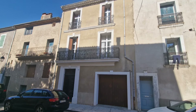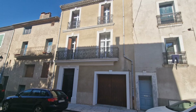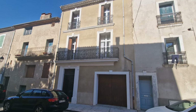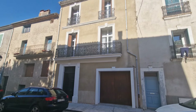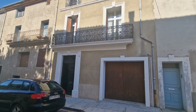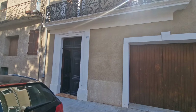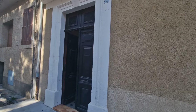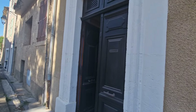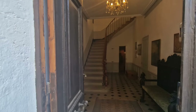Hello and welcome back to the channel. Today we're looking at this fabulous five-bedroom house in Roujon, arranged over three floors — absolutely stunning on the inside. Roujon is quite a large village with a population of about two and a half thousand. It's got a large supermarket, medical center, several restaurants and bars, and even a petrol station.